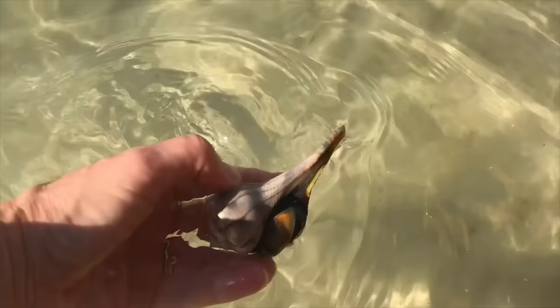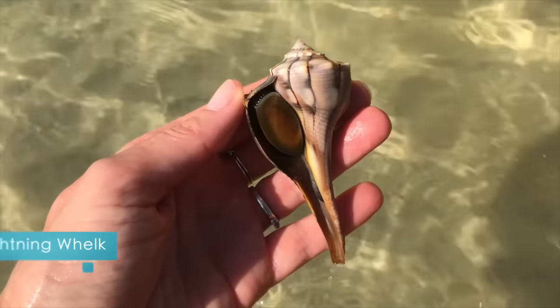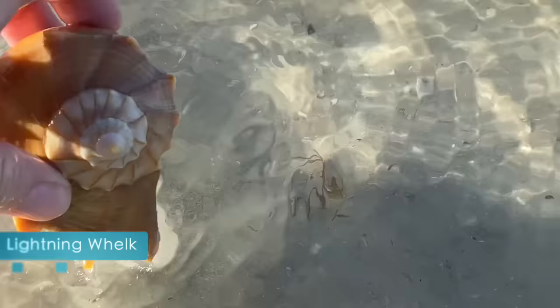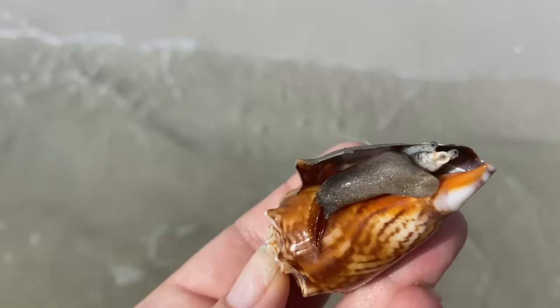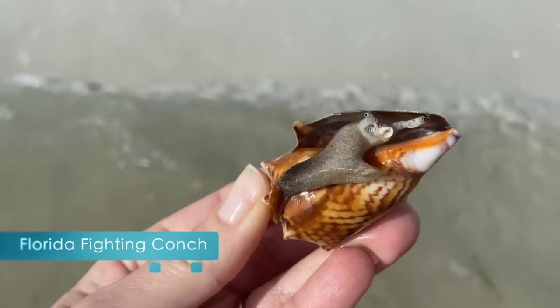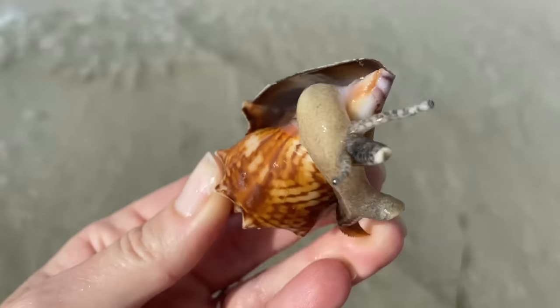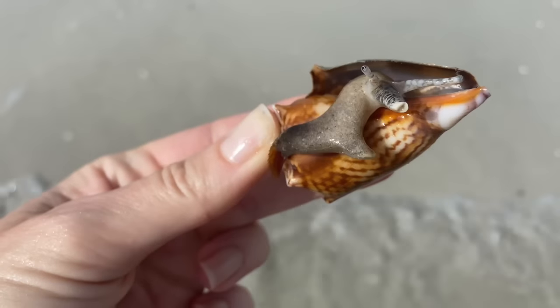There are times when the seashell is not empty, and this means that the mollusk that is creating the shell is alive. How lucky that you get to see and experience this. So if you happen to meet one of these critters, say hi, take a couple pictures, but please leave the shell and the critter at the beach.